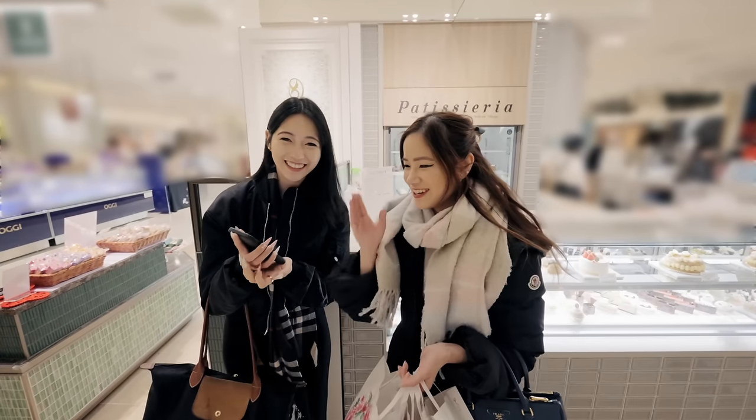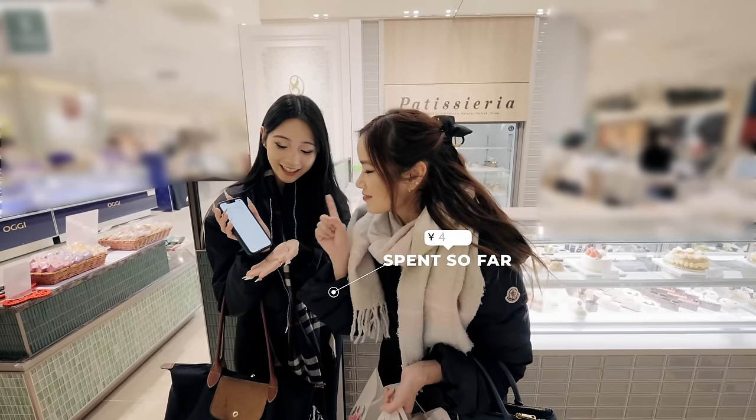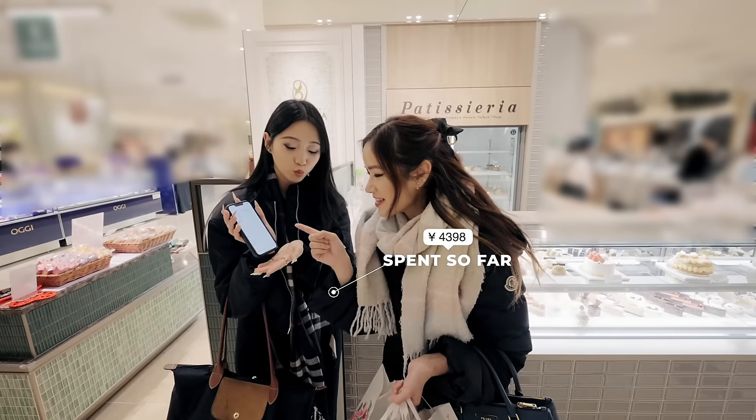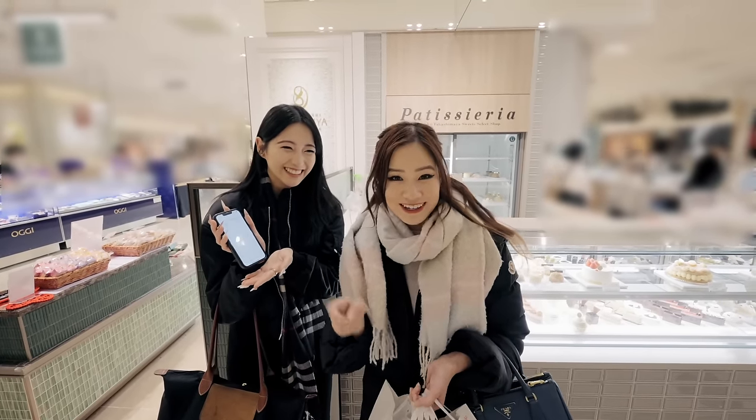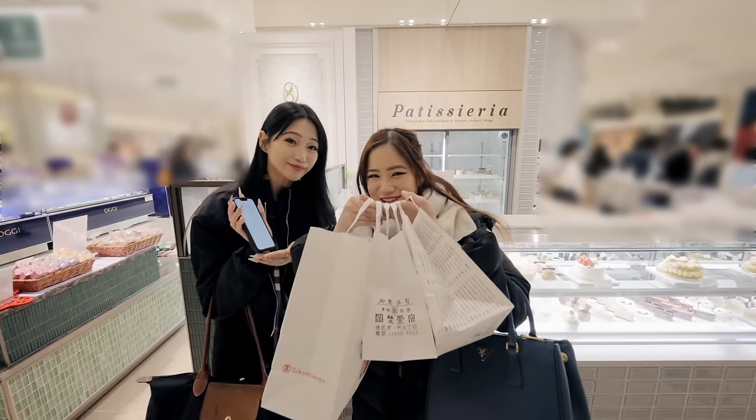Steph is so organised — she made a spreadsheet on how much we have spent. So far it's 4,398 yen and we have 10,602 yen left. Look at all the stuff we've got so far. It's all desserts but we're going to go get some savory stuff soon.